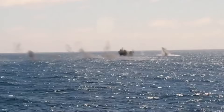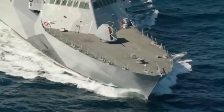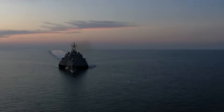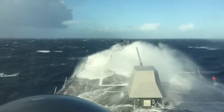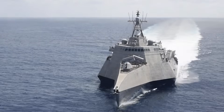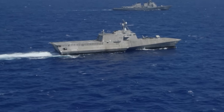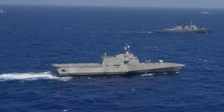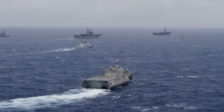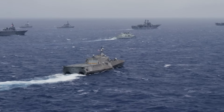The Littoral Combat Ship stands as a testament to modern naval engineering excellence. Through innovative design, advanced technology, and well-trained crews, these vessels prove that superior engineering can triumph over nature's most formidable challenges. Whether facing towering waves or calm seas, the LCS maintains its ability to execute critical missions effectively. The ship's success in handling severe weather conditions demonstrates the Navy's commitment to maintaining maritime dominance regardless of environmental challenges. As these vessels continue proving their worth in the world's most demanding sea conditions, they set new standards for naval capability and crew safety.